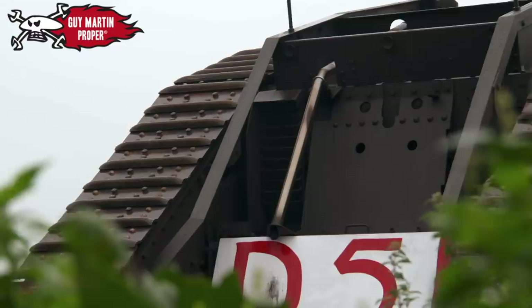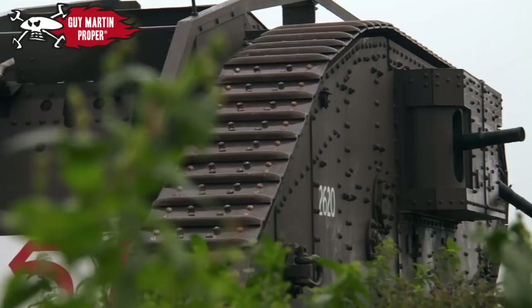The plan is to now drive Deborah 2 across the battlefield. Then, at the 11th hour, on the 11th day of the 11th month, to stop and observe a minute's silence.